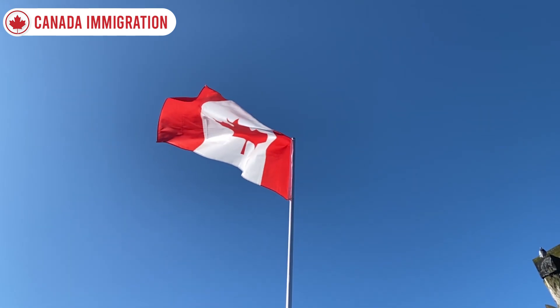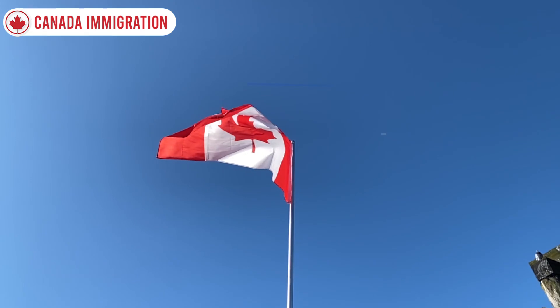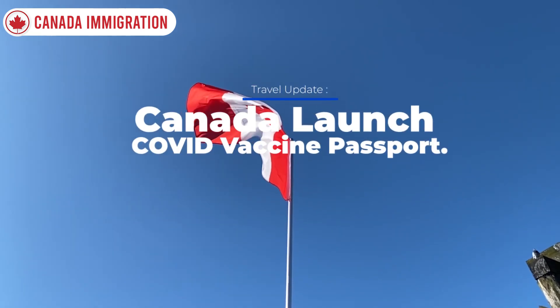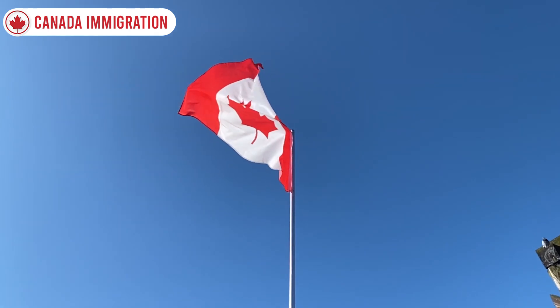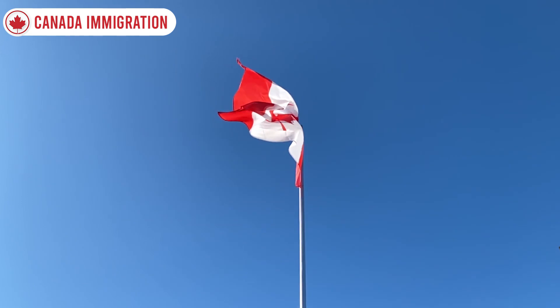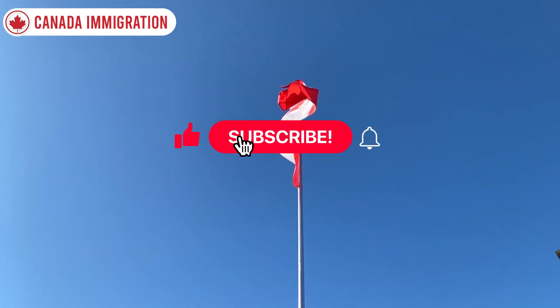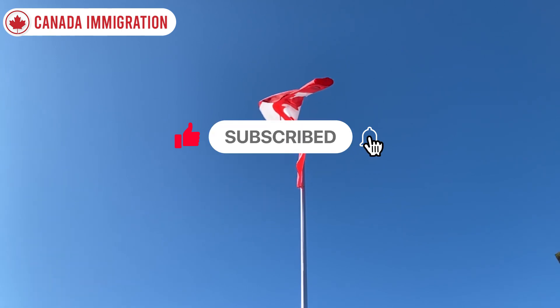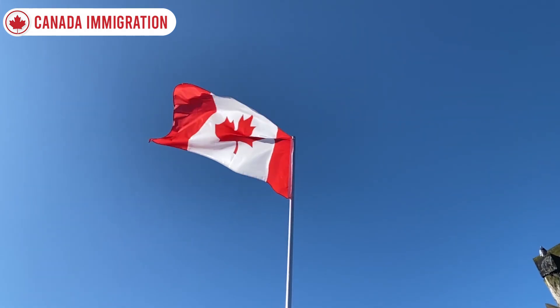Today, in this video I'm going to talk about Canada immigration new update. I'm going to talk about Canada launches Covid vaccine passport for travel. If you are interested in this topic please watch till the end of this video for latest immigration updates and news.